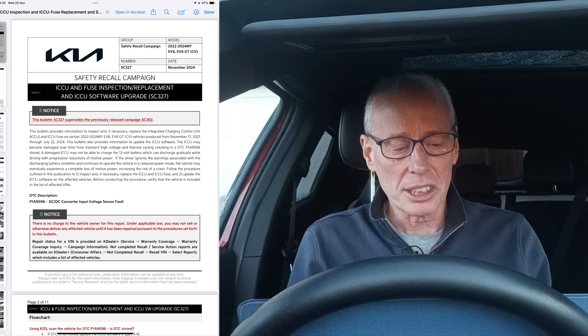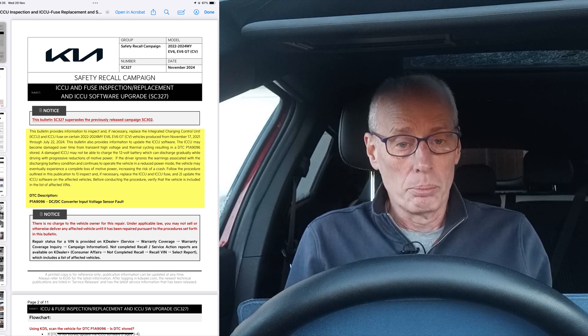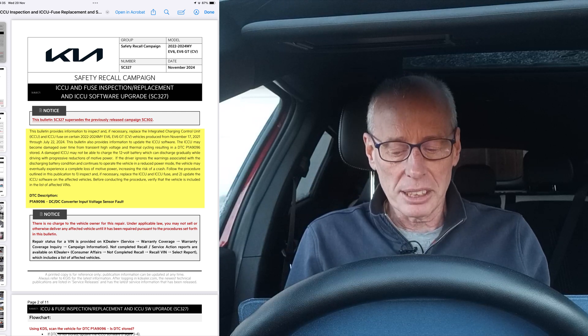This is SC327, and this bulletin supersedes the previously released campaign SC302 — which is the one we got in Europe, maybe in the summer, with some people still getting it. This bulletin provides information to inspect and, if necessary, replace the Integrated Charging Control Unit (ICCU) and fuse on certain 2022–2024 model year EV6 and EV6 GT vehicles produced between November 17, 2021 through July 22nd, 2024.